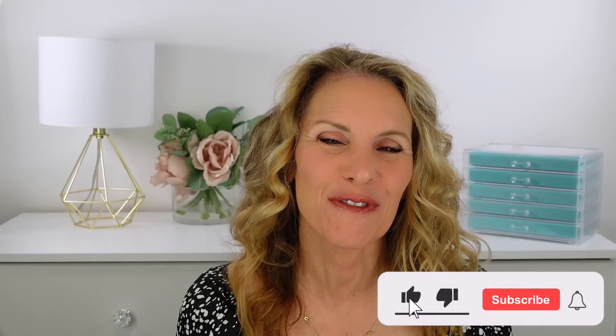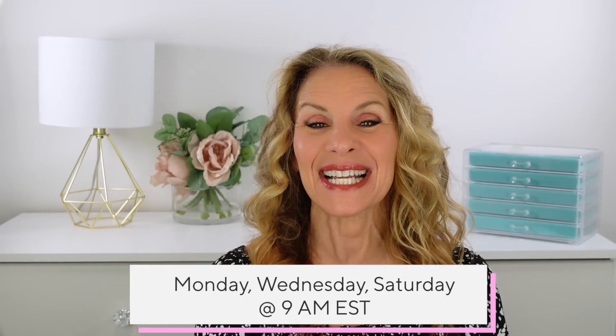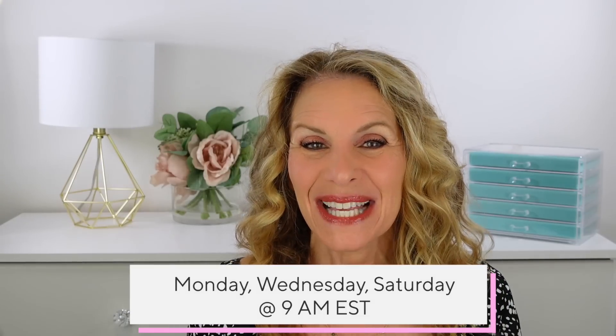Comment below which product was your favorite — I'd love to hear from you. I hope you all have a beautiful week. Remember, I upload Mondays, Wednesdays, and Saturdays at 9 a.m. Eastern. I love you all so much. Have a great week.